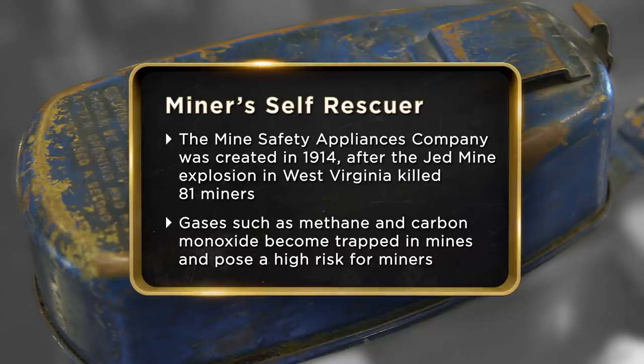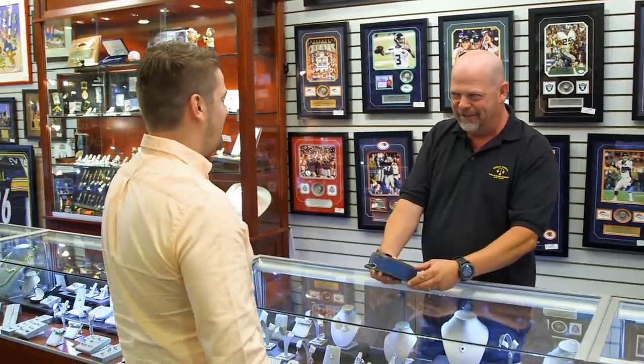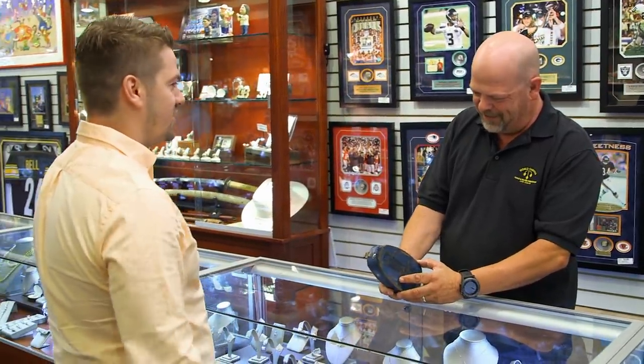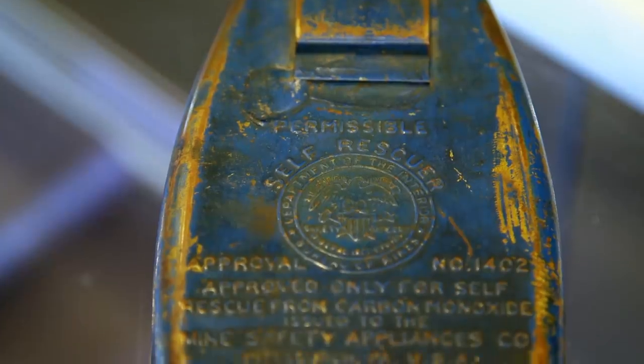I'm looking to get $1,000 for it. I've got a four-month-old daughter, so if I sell it, it'll go to her savings account. Do you know much about this? The only thing I know is that miners used it. They would hang it on the side of their belt, and in case of a mine collapse, that's really the only thing they would rely on as far as breathing and safety.